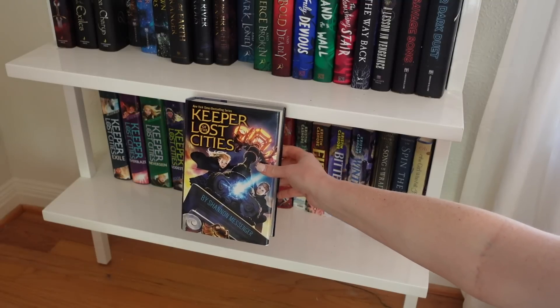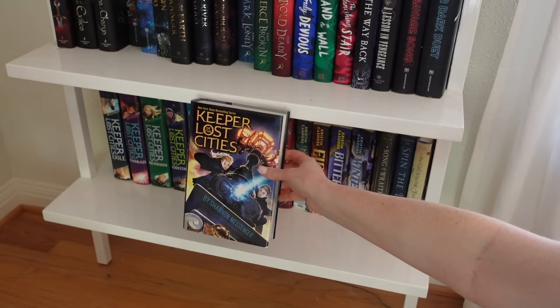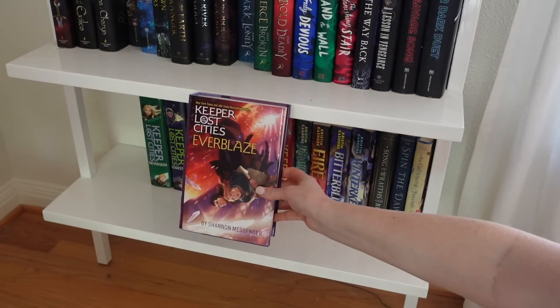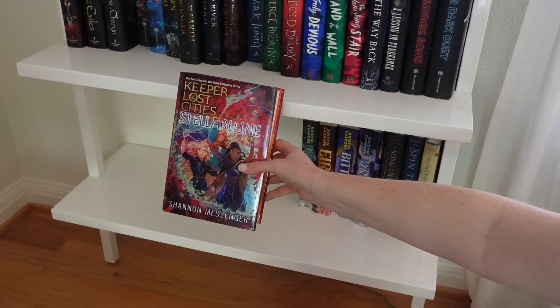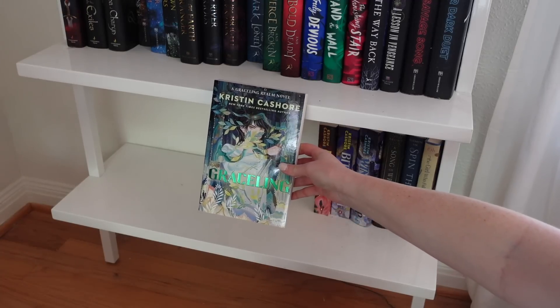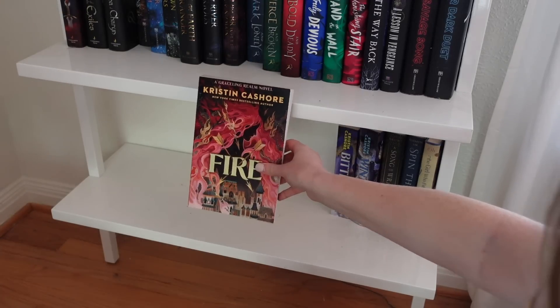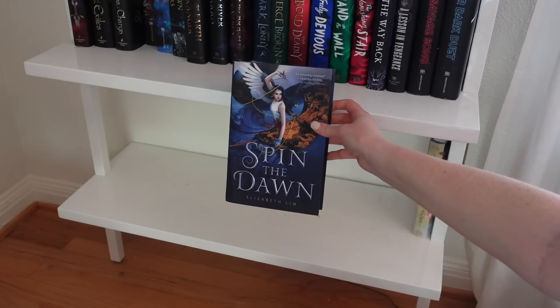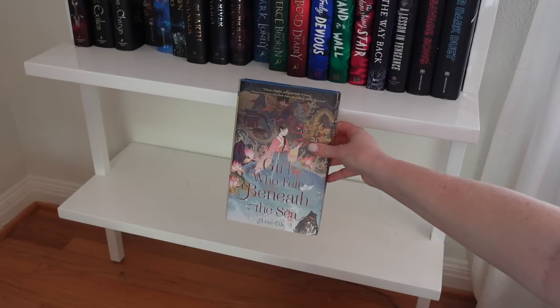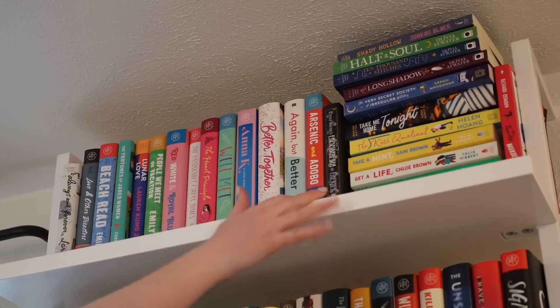The bottom YA shelf includes Jade Fire Gold, the Keeper of the Lost Cities series by Shannon Messenger — all nine books from Keeper of the Lost Cities through Stellarlune — and the Graceling Realm series by Kristin Cashore: Graceling, Fire, Bitterblue, and Winterkeep. Also A Song of Wraith and Ruin, Spin the Dawn, The Girl Who Fell Beneath the Sea, and a mix of other titles including historical fiction and some non-YA books that ended up on the shelf.